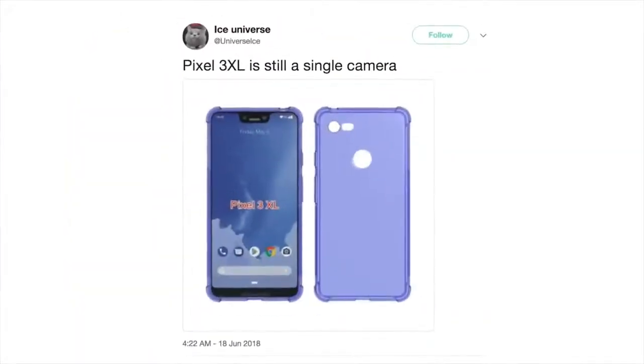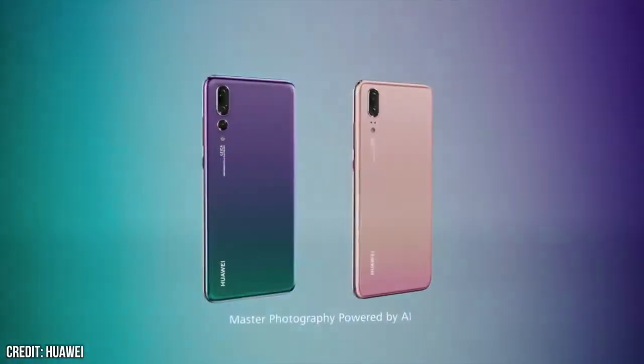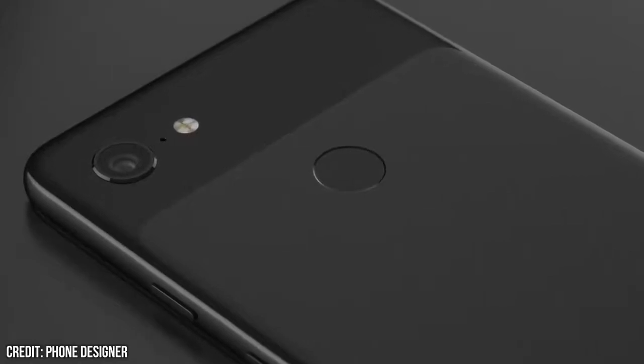More recently, something that has been making a fair bit of noise in tech media, is the single rear camera on the back. The recent hype around dual and even triple cameras might make this news a disappointment for some. But if anything, having a single camera on Google's Pixel 3 would get me more excited.